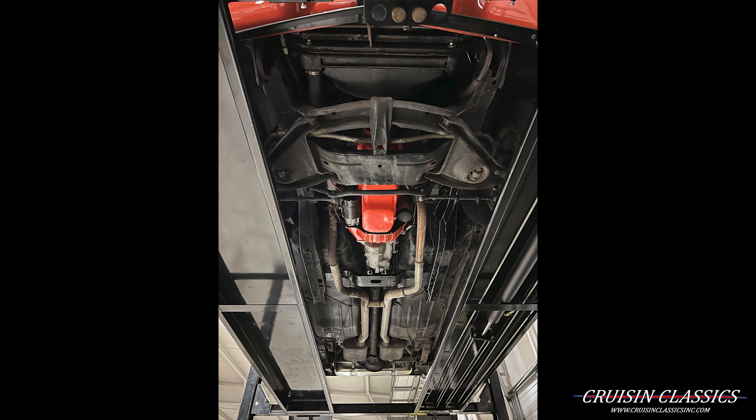Here's the under hood shot of this Camaro. It is a 350 under the hood. Back to the AC — as you can see it's on. Beautiful car there guys — let's go ahead and hop in this thing, we'll take it on a drive and see how she does.